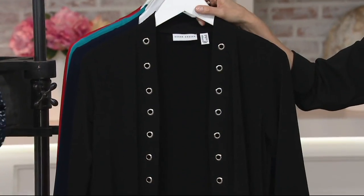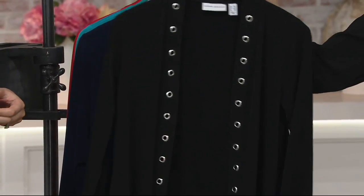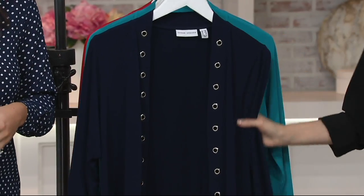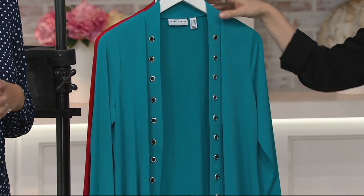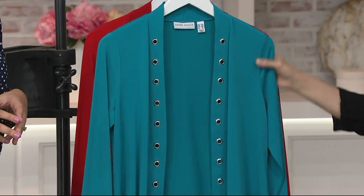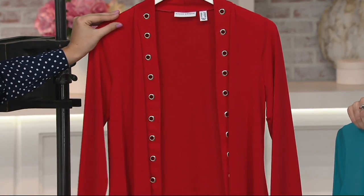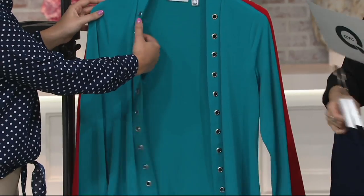We have it for you in black — extra extra small through extra large, so a little bit limited in sizing there. Also available in that navy we saw on Khadija — extra extra small through 1X. If you prefer a bit of a brighter blue, we've got it — Riviera teal, extra extra small through 3X. That's a fun color. And then Rebecca has on the full-on red — extra extra small through 2X. Any of these are available on three easy payments of $17.17, but that easy pay goes away — this is the end of day.